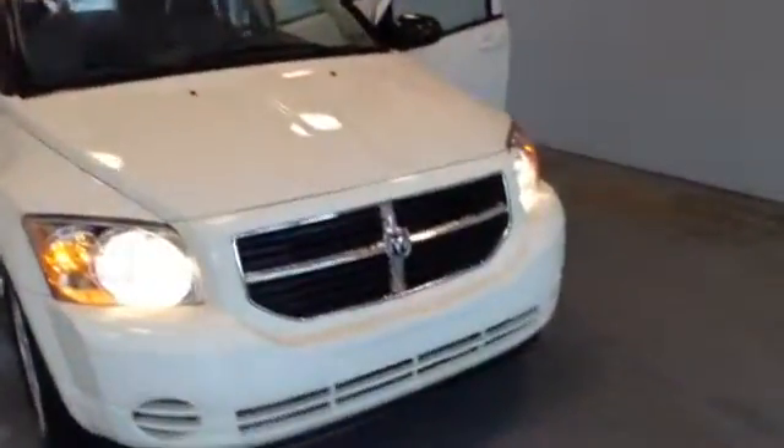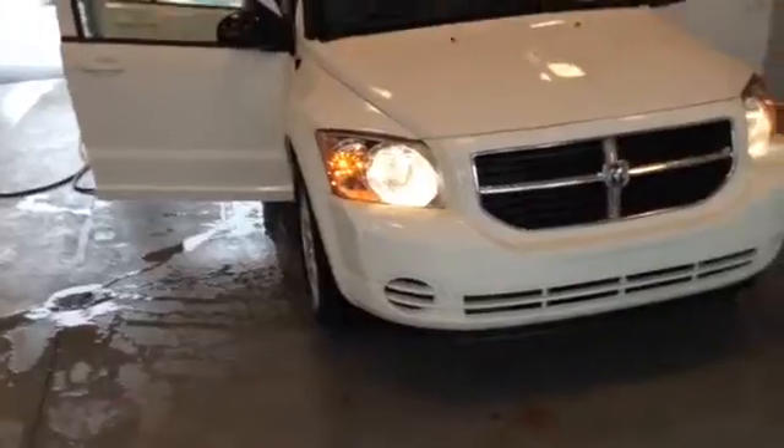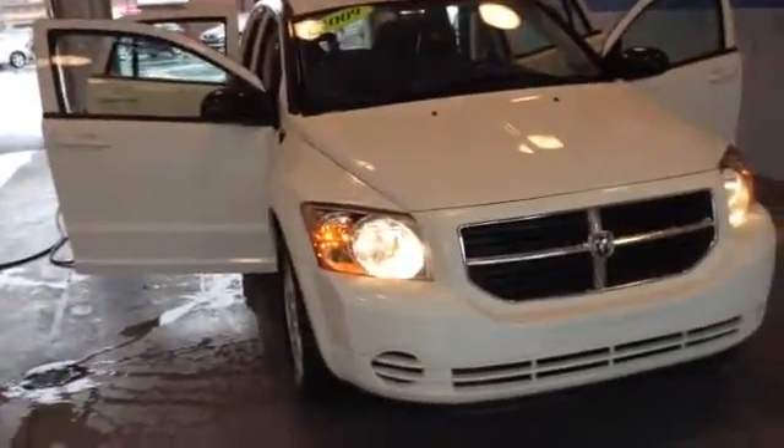We spent about $1,650 in the shop — four tires, alignment, rotors, control arm, inspection, and emissions.